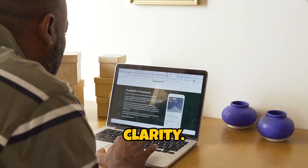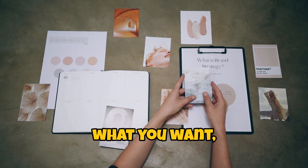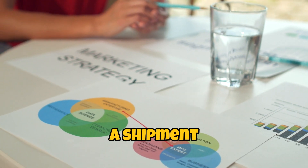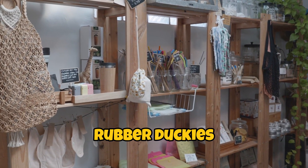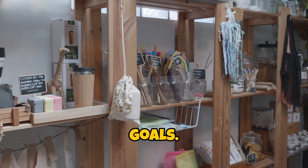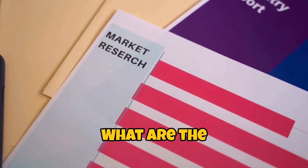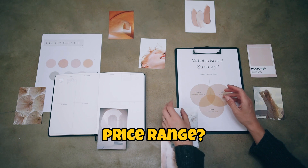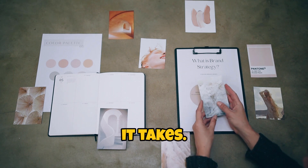First up, let's talk about clarity. You need to know what you're sourcing. If you don't know what you want, you might end up with a shipment of rubber duckies when you're actually looking for eco-friendly water bottles. And while rubber duckies are cute and all, they won't exactly help you meet your sustainability goals. So get specific: what are the features, what are the materials, what's the price range? Write it down, make it pretty, whatever it takes. Just know what you want.